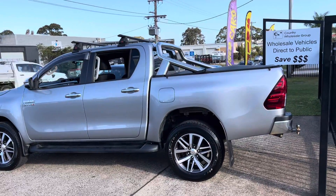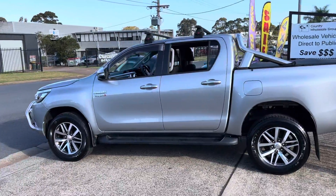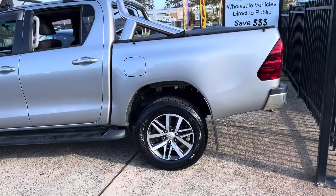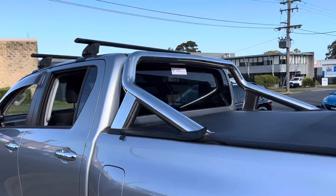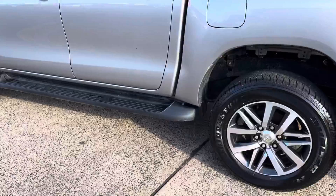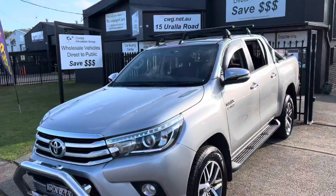Good afternoon. Here's another outstanding vehicle here at Country Wholesale Group, the home of used Toyotas in Port Macquarie. It's an SR5, late 2016, silver in color, with 112,000 very careful kilometers. Being an SR5, you've got the alloy roll bar, a tow pack, factory alloy wheels, side steps, roof racks, and an alloy nudge bar on the front.